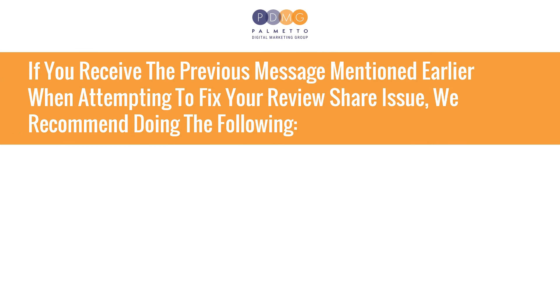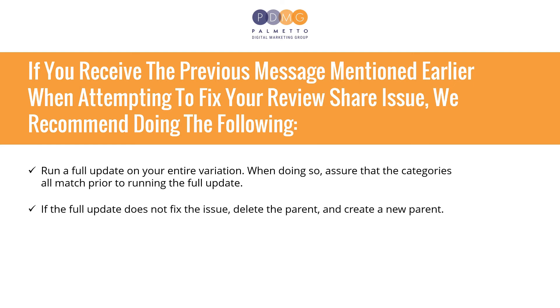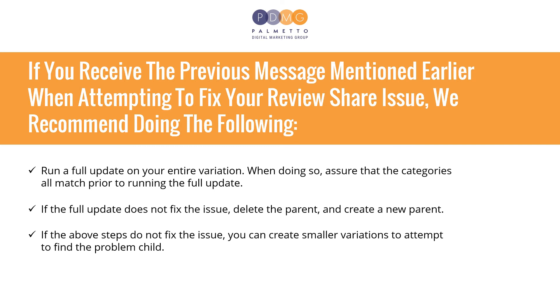If you receive the same message when attempting to fix your review share issue, we recommend doing the following. Run a full update on your entire variation, and assure that the categories all match prior to running the full update. If the full update does not fix the issue, delete the parent and create a new parent. If the above steps do not fix the issue, you can create smaller variations to attempt to find the problem child.